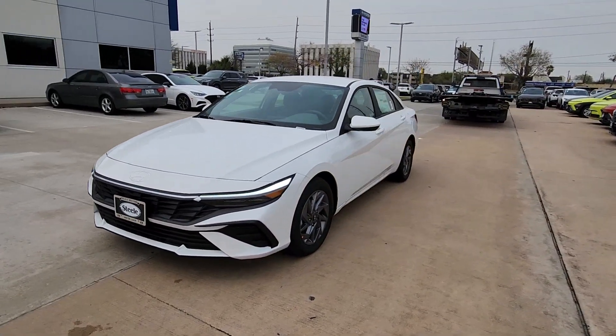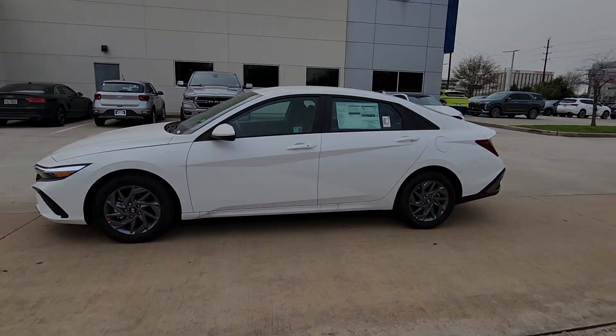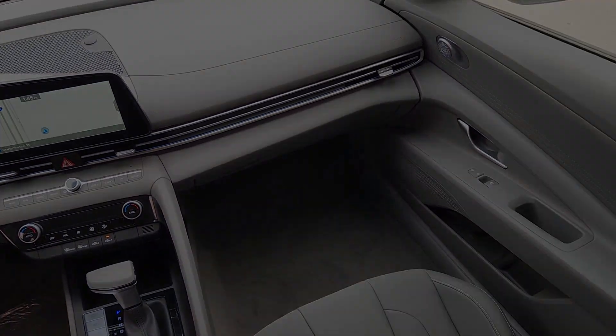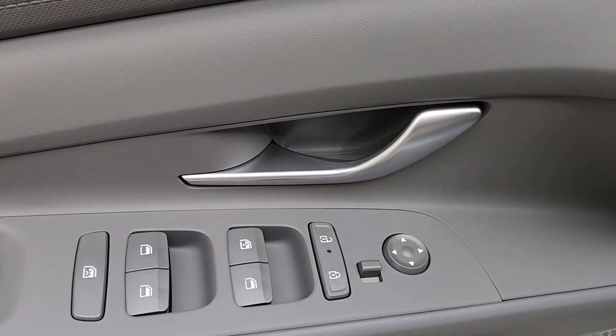The following are some of this vehicle's highlighted options: pre-collision system, proximity key entry, navigation system, backup camera, lane keeping assist, alarm, tire pressure monitoring system, blind spot monitor, dual zone AC, intermittent wipers.